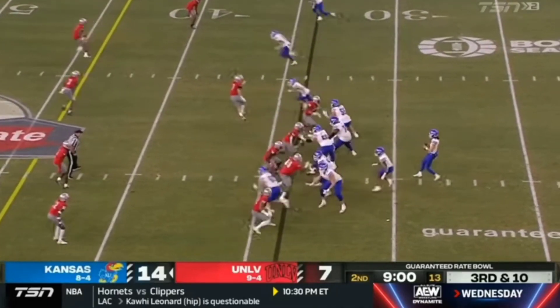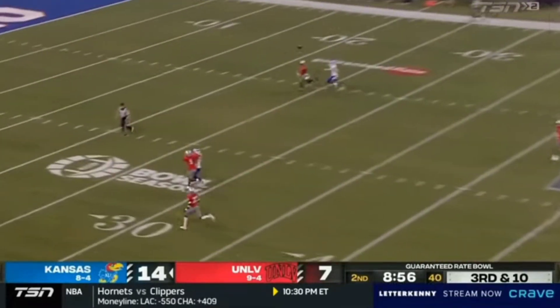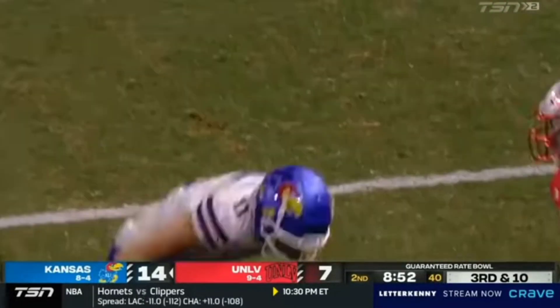Just four carries so far in this first half for Devin. Deep downfield, up for Graves — and it's holding again by Luke Graham. What a first half for Luke.